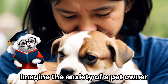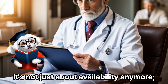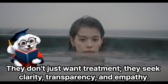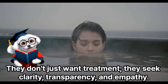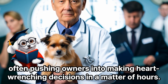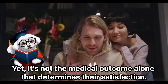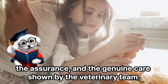Imagine the anxiety of a pet owner as they rush their beloved companion to the ER. It's not just about availability anymore — it's about understanding, trust, and compassion. Today's pet owners have heightened expectations. They don't just want treatment; they seek clarity, transparency, and empathy. With sophisticated care comes a heftier price tag, often pushing owners into making heart-wrenching decisions in a matter of hours. Yet it's not the medical outcome alone that determines satisfaction — it's the journey, the communication, the assurance, and the genuine care shown by the veterinary team.